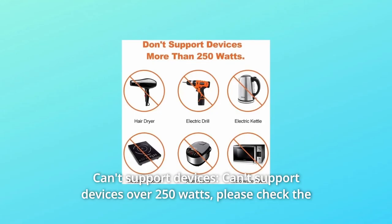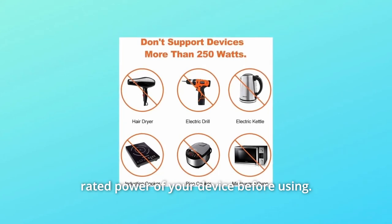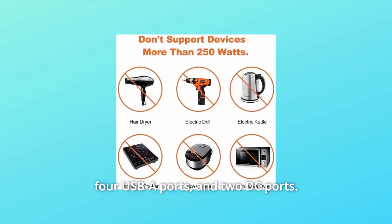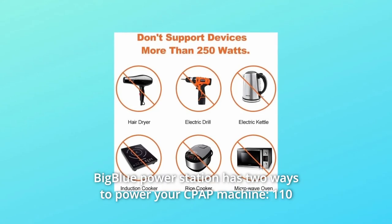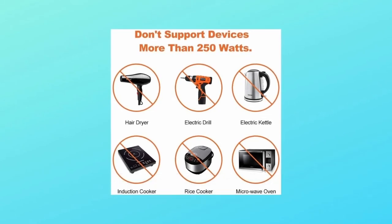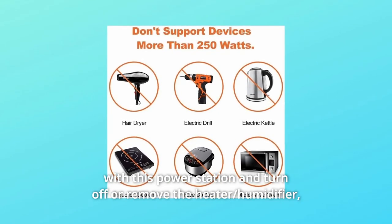Number three: device support. This unit cannot support devices over 250 watts — please check the rated power of your device before using. There is a wide range of output options, including two AC outlets, four USB ports, and two DC ports. The Big Blue power station has two ways to power your CPAP machine: a 110-volt AC plug or a 12-volt DC plug. We strongly recommend that CPAP users use a DC converter with this power station and turn off or remove the heater.